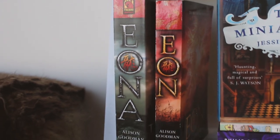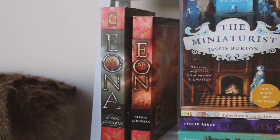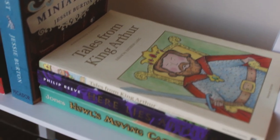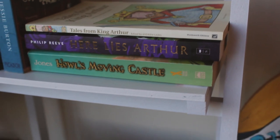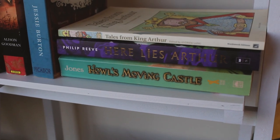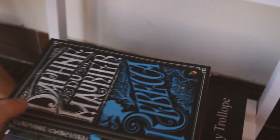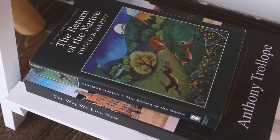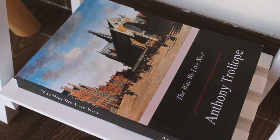Then there is Eon and Eona, a series that is similar to Mulan in concept and one that I loved and would highly recommend to fantasy lovers. I also have two King Arthur related books: Tales from King Arthur, which I haven't read, and Here Lies Arthur that I have read half of. Then I have Howl's Moving Castle, which is a book I read after watching the movie many times — and I still loved it. And lastly are three books: Rebecca by Daphne du Maurier which I read and loved, another Thomas Hardy book The Return of the Native which I also loved, and last of all The Way We Live Now by Anthony Trollope, which as you can see hasn't been touched in ages.